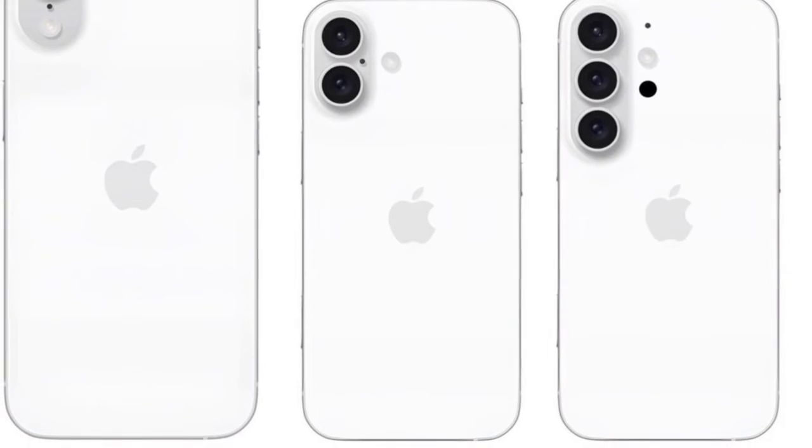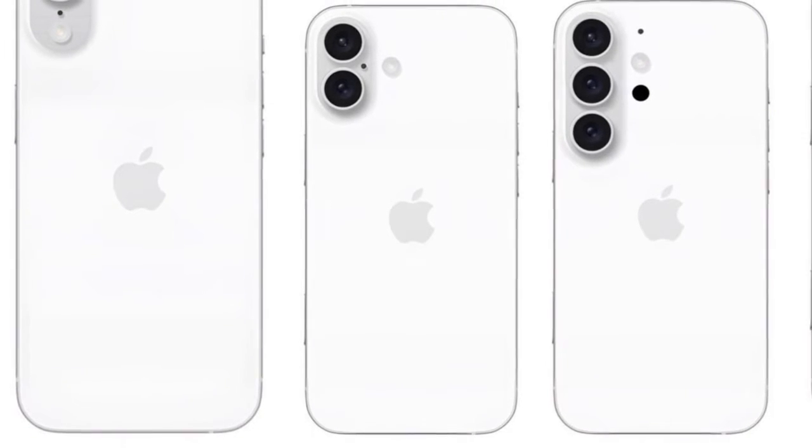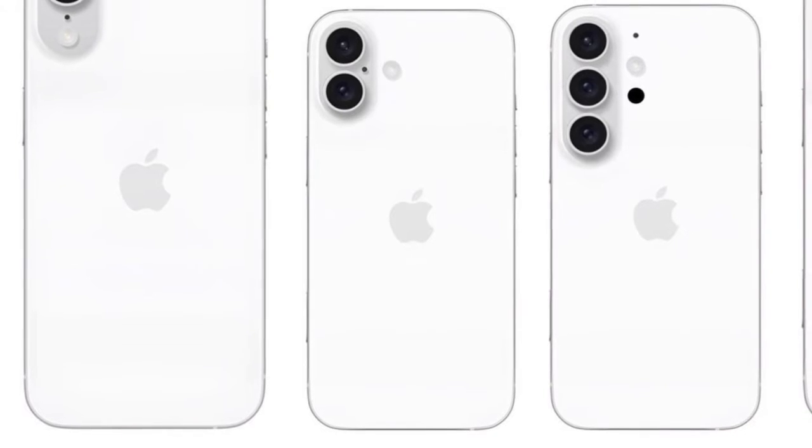Model Lineup: The iPhone 16 series is said to introduce five distinct models, catering to various market segments.